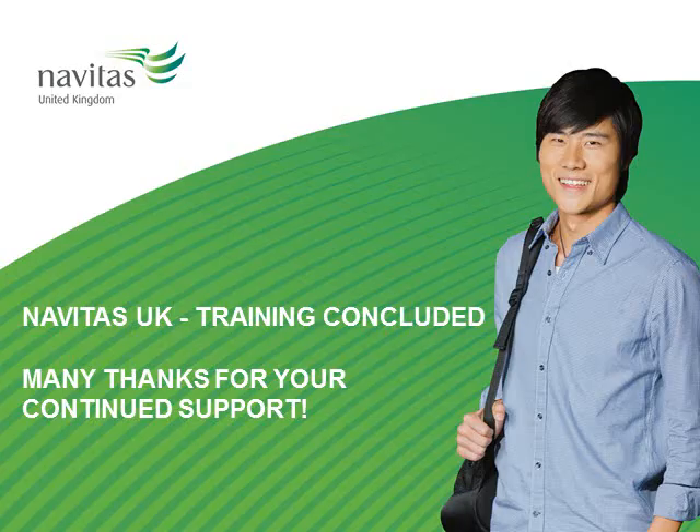This concludes your Navitas UK training session. Many thanks for your support, and I wish you the best of luck for your upcoming accreditation exam.